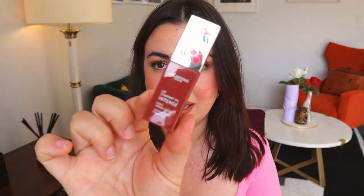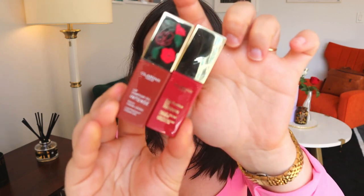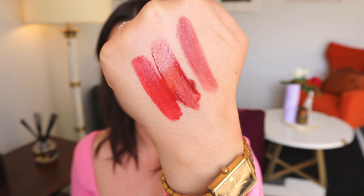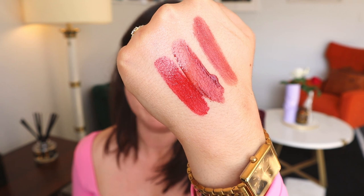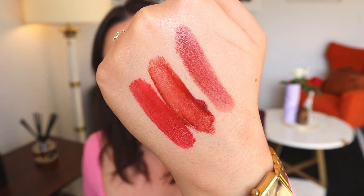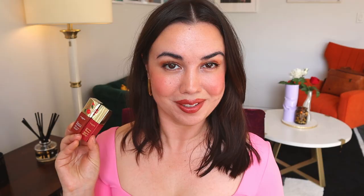I was also going to bring the Clarins lip oils — I featured these recently, the intense formula in Intense Camellia and Intense Rosewood. But after swatching them they're quite similar to the Dries Van Noten Graphic Ochre — it's almost like a hybrid between the two. So do I really need to bring these? I'm not so sure. I think I'd be just fine with Graphic Ochre, so these aren't coming with me.